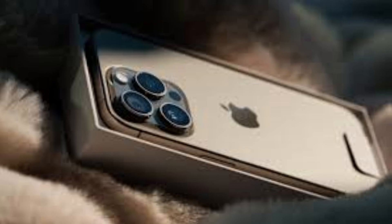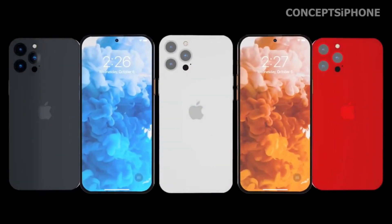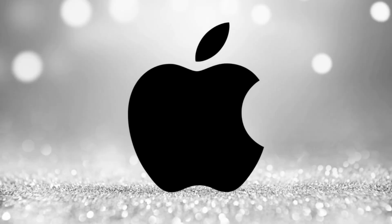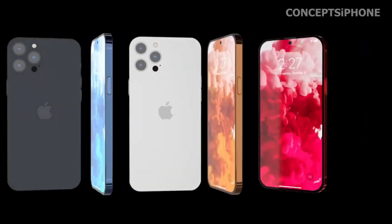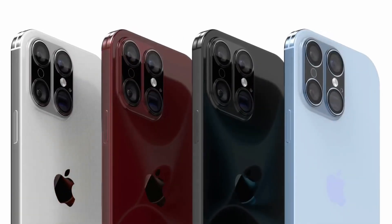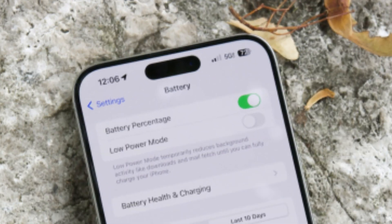The vertical camera layout for the iPhone 16 and iPhone 16 Plus is anticipated to enhance the device's visual symmetry and ergonomic handling. This arrangement may also optimize internal space, allowing for potentially larger batteries or other component improvements. Users can expect a sleek design that aligns with Apple's tradition of innovative and functional aesthetics.